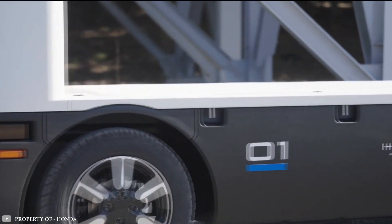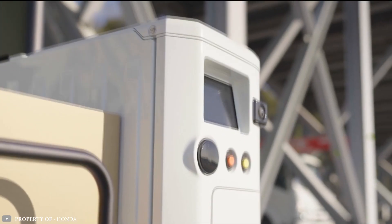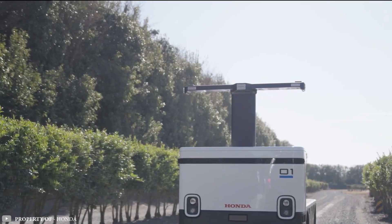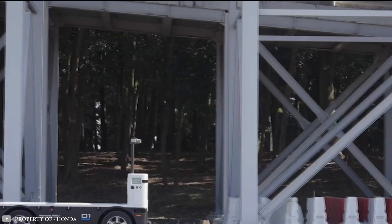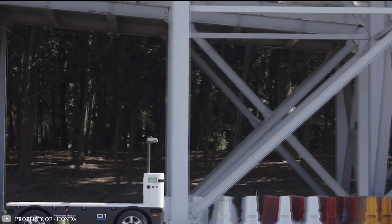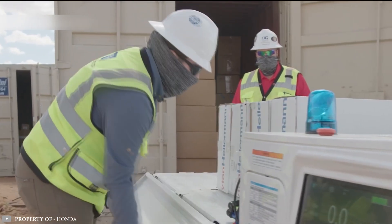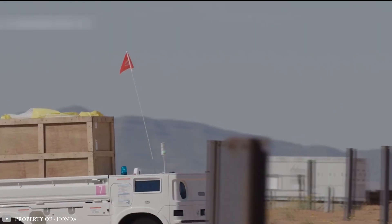Thanks to its ability to operate autonomously or manually through remote control, the Honda AWV can provide a wide range of services to industries in need of simplified work solutions or delivery, particularly in areas where labor shortages make other solutions impractical.